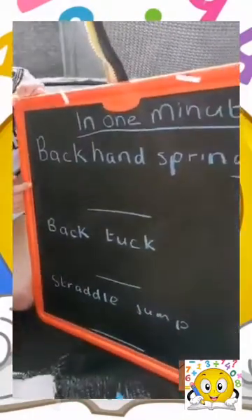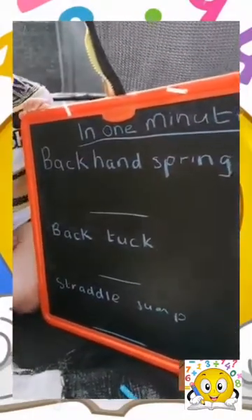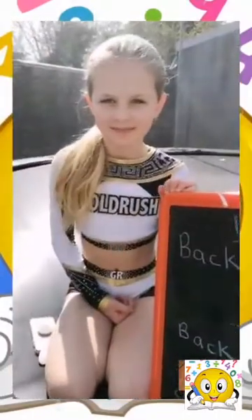Today I'm going to be seeing how many back handsprings, back tucks, and straddle jumps I can do in one minute. First of all, I'm going to be doing my back handsprings. Mum's going to use a timer for one minute on my phone.